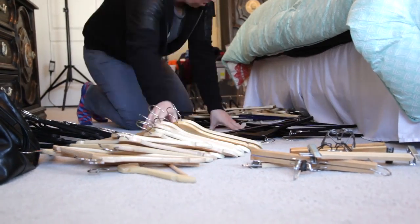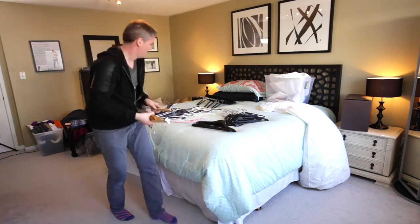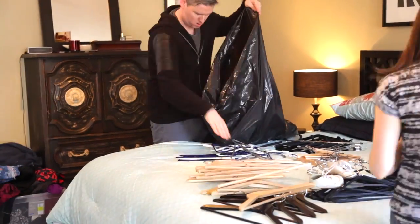We're using this opportunity to purge hangers because less clothes means less hangers, so we've kept the nicest ones and parted with the others.